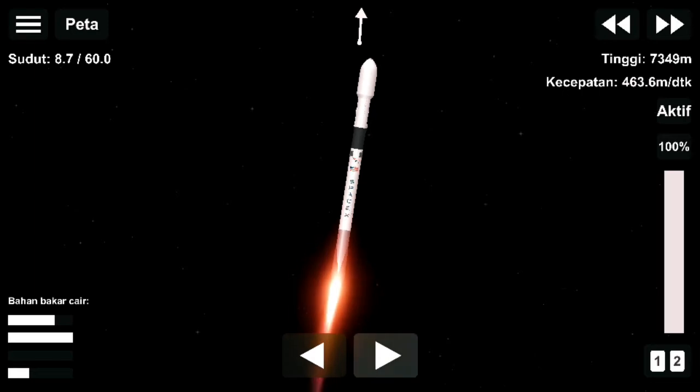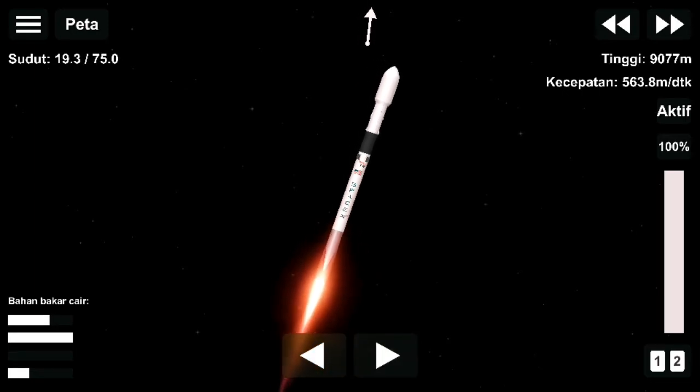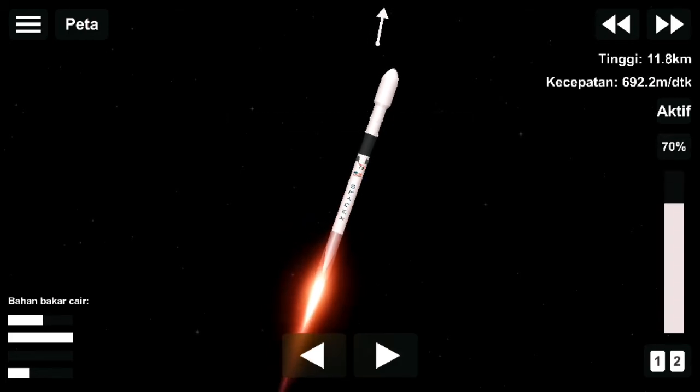We are one minute and seven seconds into flight, and as you can see, Falcon 9 has successfully lifted off. Coming up next, you'll hear Max Q — the vehicle is experiencing maximum dynamic pressure.